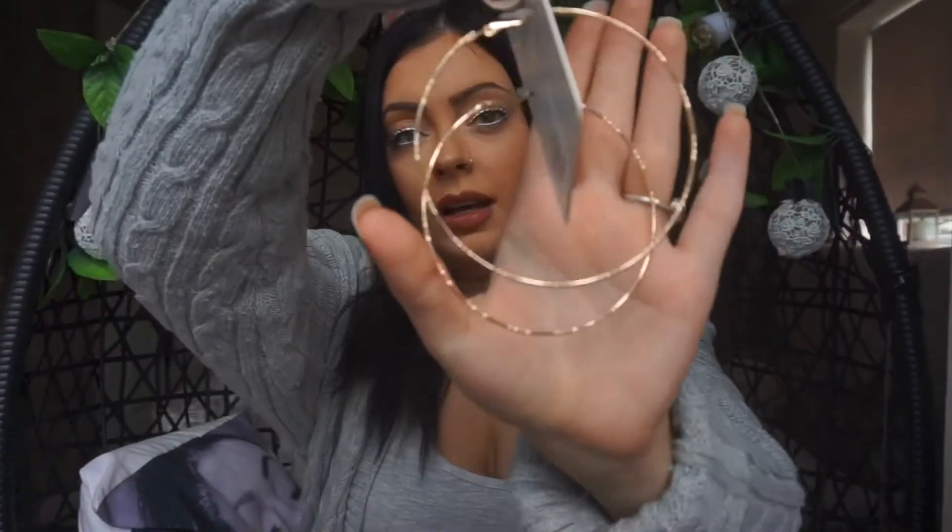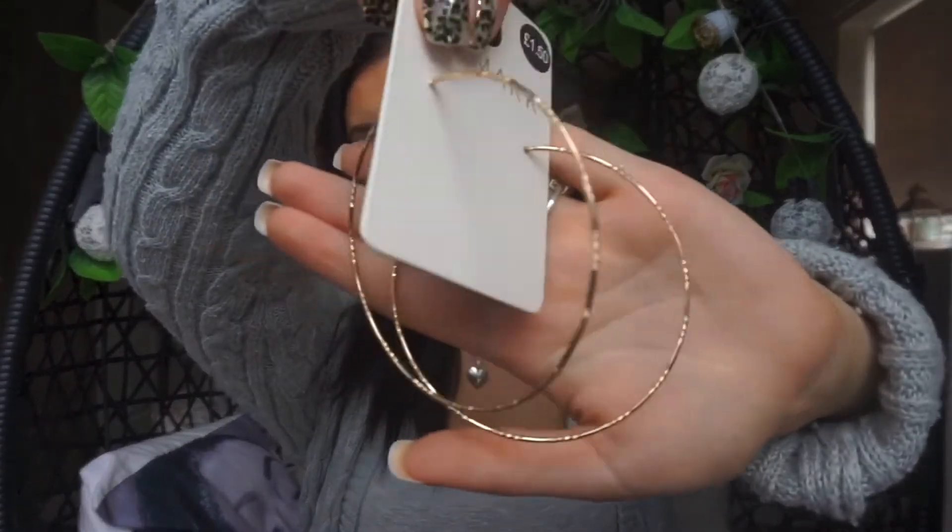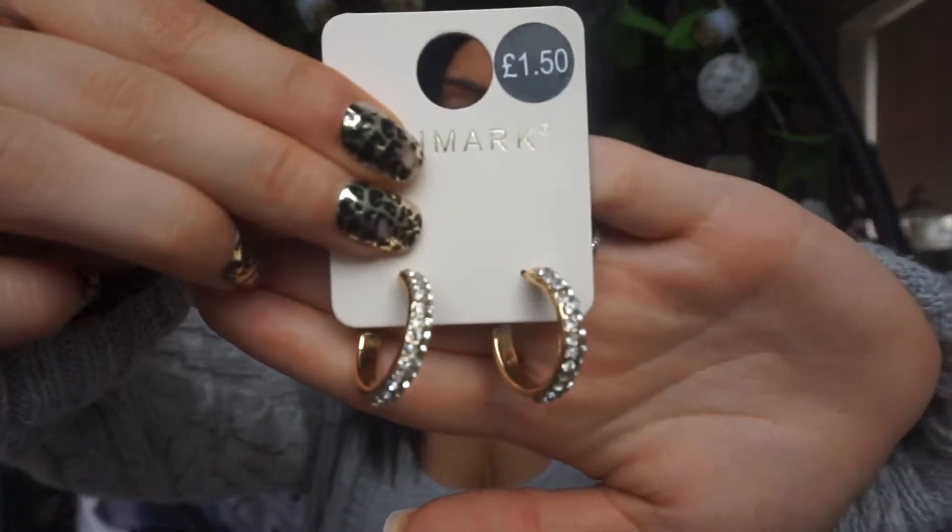Next I got some earrings. I always need hoop earrings and I prefer gold over silver, so these were £1.50 — just one pair but they're quite a large size. I also got a small pair of hoops which were £1.50 and they have stones on them, nice and glittery.